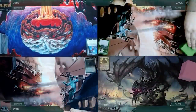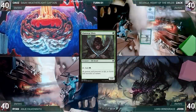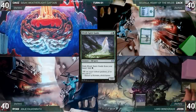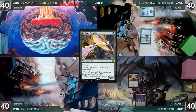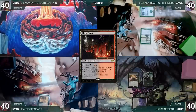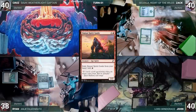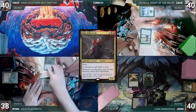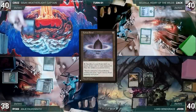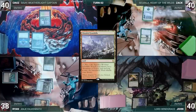Zach hit the highest note at karaoke and gets to start. Zach draws, plays a Snow-Covered Forest, casts Llanowar Elves, and passes. John draws and plays Bojuka Bog, exiles Elvish Spirit Guide for a green, casts Birds of Paradise, and casts Llanowar Elves. Ryan draws and plays Blood Crypt untapped paying two life, casts Chrome Mox imprinting Feed the Swarm, exiles Simian Spirit Guide for a red, and casts his commander Anya Falkenrath. Cruz draws, casts Lotus Petal, casts Mox Opal, plays Wooded Foothills, and passes.